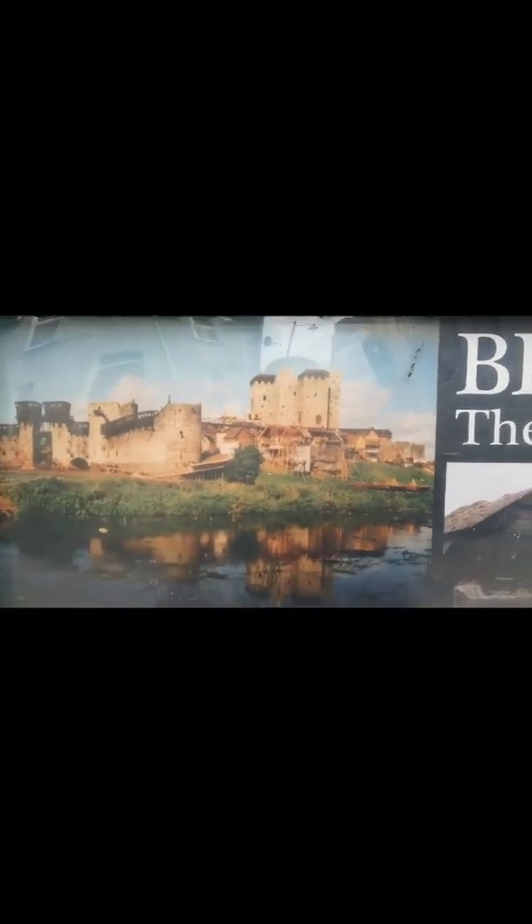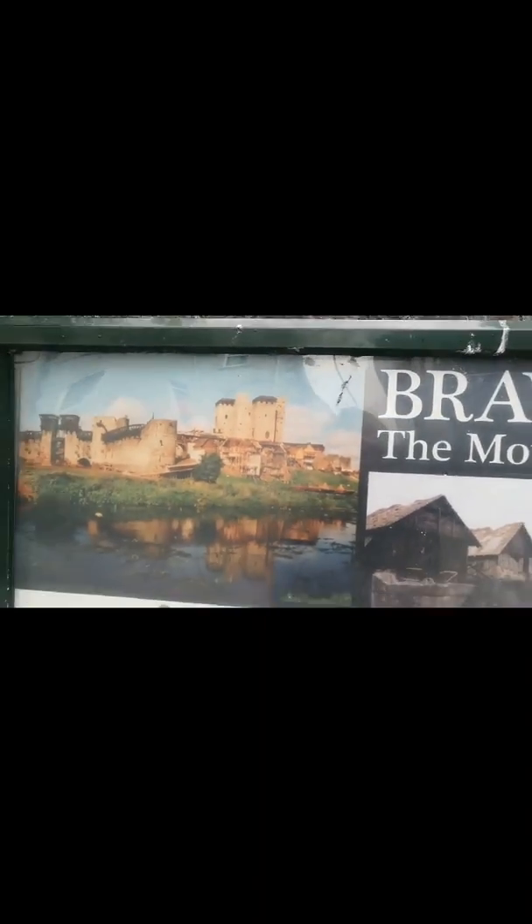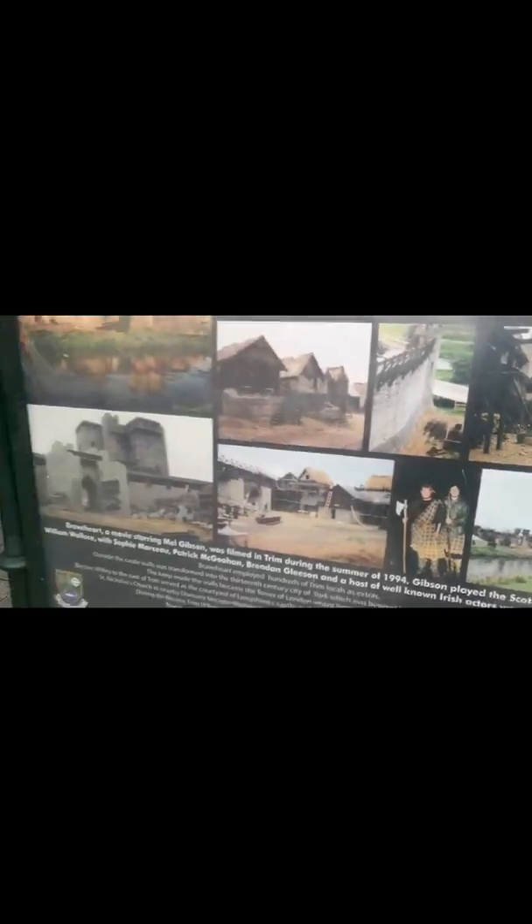Here are some pictures of the set. You can see the improvements — that was obviously the gate there. They've added some tops in there too, which might have been digital. Pretty interesting all the same. You can see the two gates I was talking about: that's the existing structure, and that's the new structure they added on. There's another shot as well.